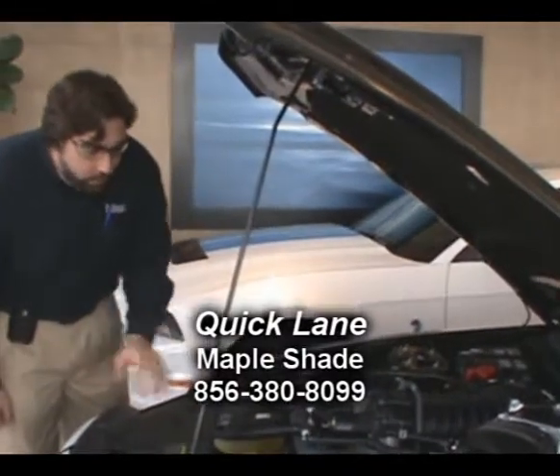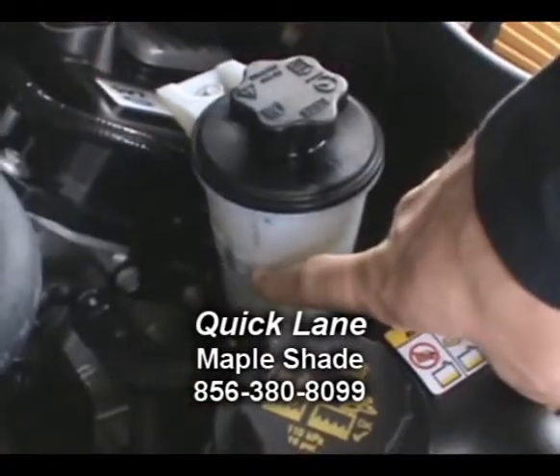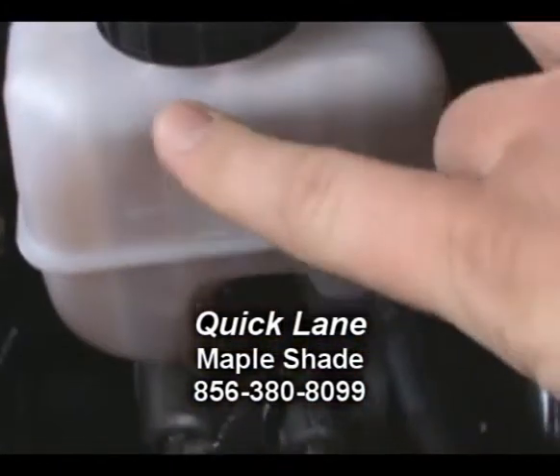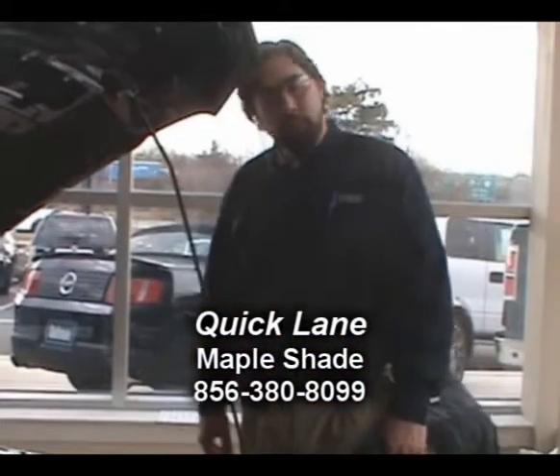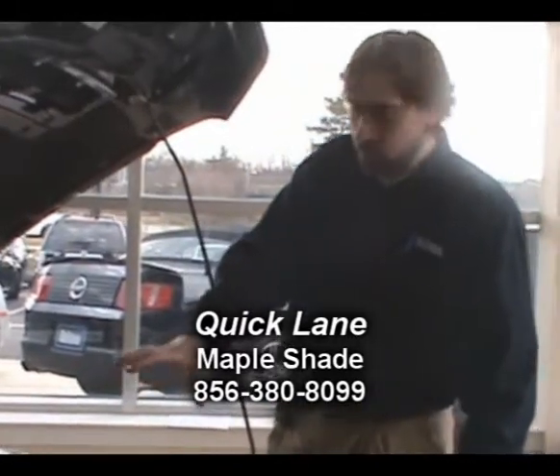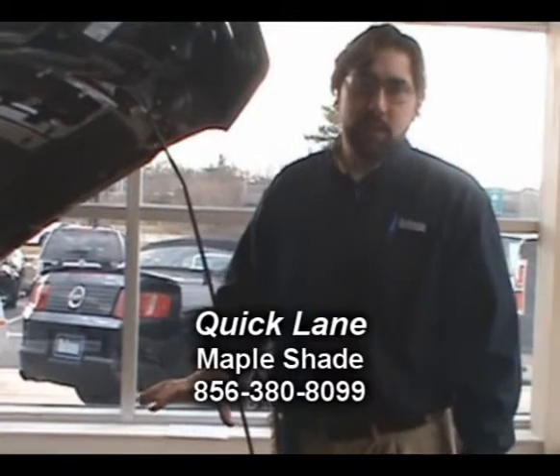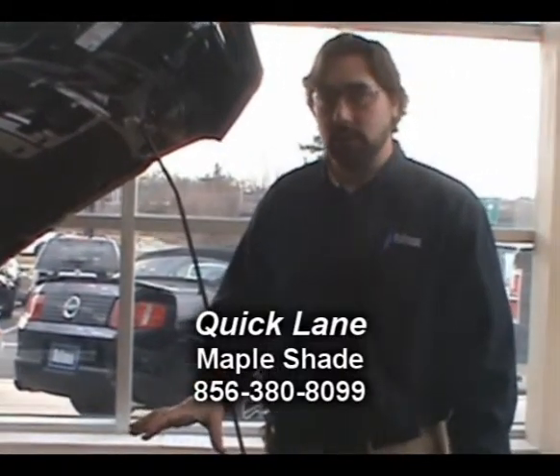Moving on, you want to check all of your other fluid levels. We have clear indicators on these vehicles which allow you to visually take a quick look and make sure all the fluid levels are up to specification. Moving on to the other side of the engine compartment — one of the easiest things you can do to help save yourself on fuel economy and gas mileage is to inspect your air filter regularly.